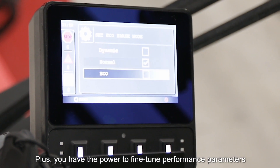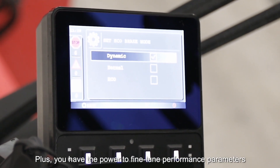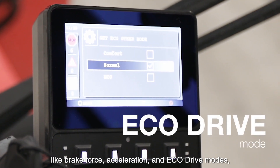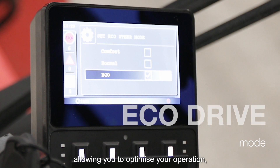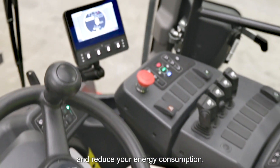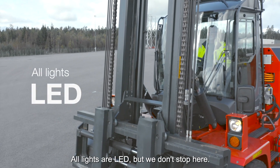You have the power to fine-tune performance parameters like brake force, acceleration and eco-drive modes, allowing you to optimize your operation and reduce your energy consumption. All lights are LED.